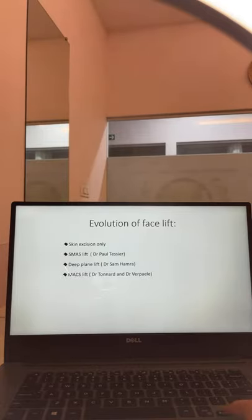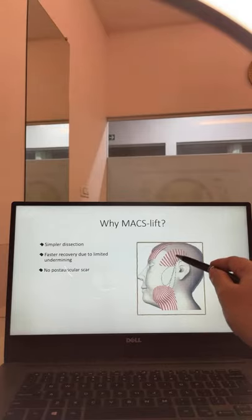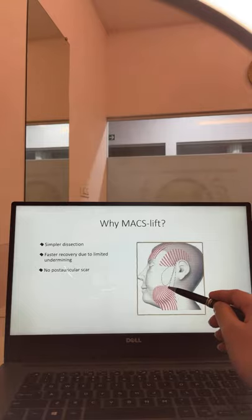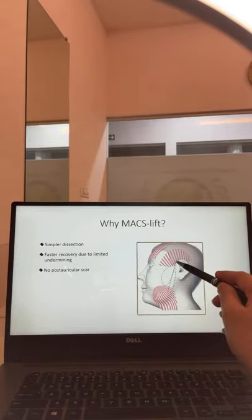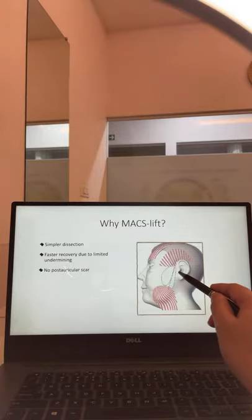The full name of MACS lift is Minimal Access Cranial Suspension — minimal access meaning the incision is very small and completely concealed in the hairline. Cranial suspension means the tissues of the face are fixed to a dense thick layer of tissue on the scalp called the deep temporal fascia. The whole basis of a MACS lift is to take stitches from the temporal fascia all the way to the platysma muscle of the neck, pulling the neck tightly upward, with no cut behind the ear.